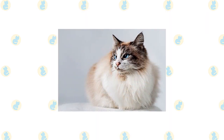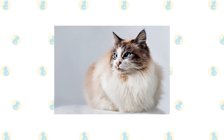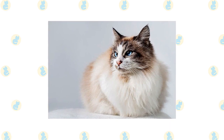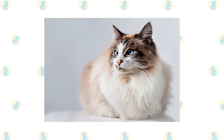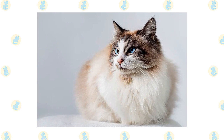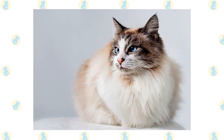A Ragdoll's moderately long fur has little undercoat, which means it is less likely to mat and shed, but the cats still need grooming. Comb it twice a week with a stainless steel comb to remove dead hair that can cause tangles. Be sure to comb the fur on the legs thoroughly, especially where the leg meets the body, where mats are most likely to occur. A rubber curry brush will smooth the fur after you comb it and remove any remaining loose hairs.